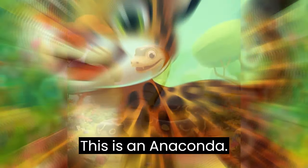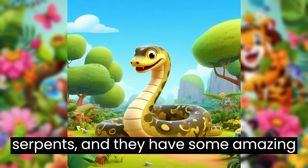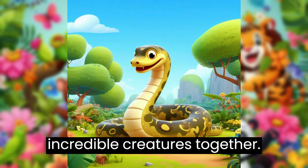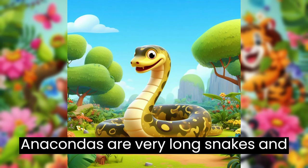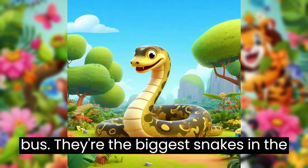This is an anaconda. Anacondas are like the jungle's giant serpents, and they have some amazing stories to share. Let's slither into the jungle and learn about these incredible creatures together. Anacondas are very long snakes, and some can grow to be as long as a school bus. They're the biggest snakes in the jungle.